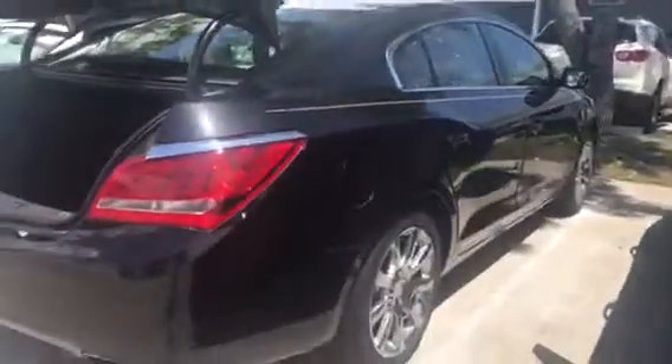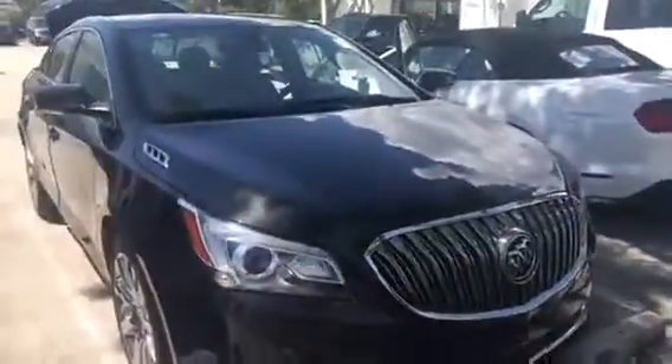I'll show you the trunk space. As I mentioned, the vehicle just came in and should be hitting the lot any day now. Reach out to me — I'll include my contact info so we can get you in here and get you rolling in this beautiful LaCrosse. Hope you're having a great day and I look forward to speaking with you soon. Bye!